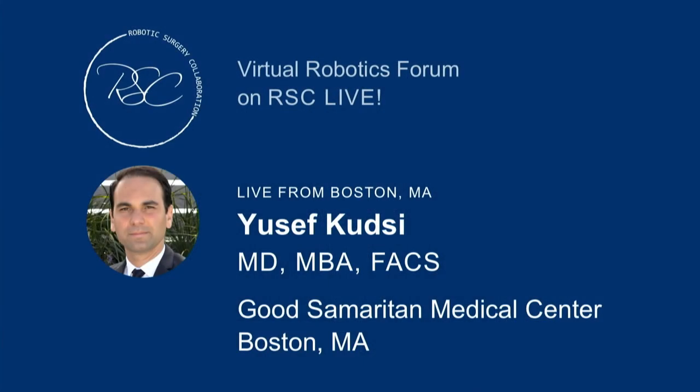Next speaker is Dr. Kudsi, the man to my right here. He is chairman — six feet away, specifically. He's chairman of Good Samaritan Hospital, chairman of surgery. Interestingly, the hospital used to be Tom Brady's hospital. So he's going to talk about efficiency — another way to become cost-effective. Yusuf, lead us off on efficiency, please.